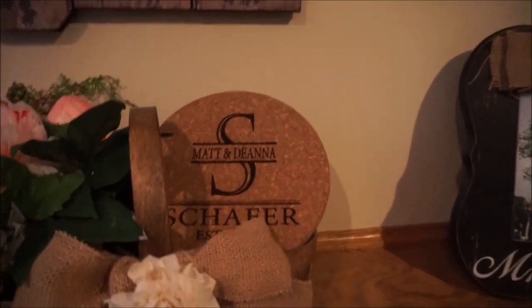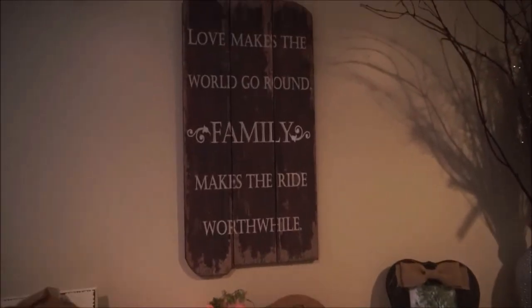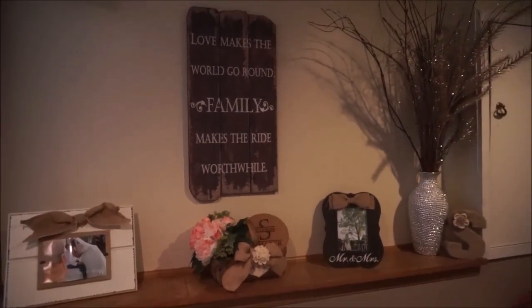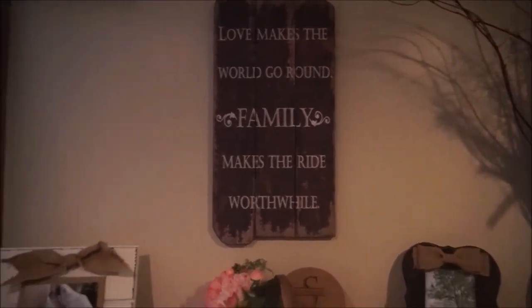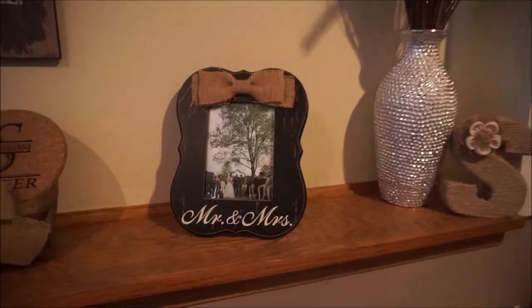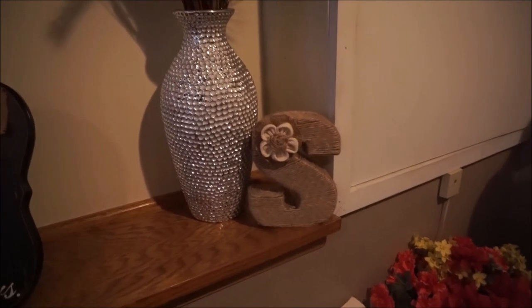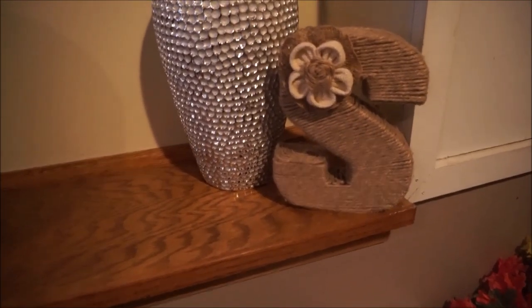Right over here I have this little monogram sign we got as a gift at our bridal shower. Right above that I have a 'Love Makes the World Go Round, Family Makes the Ride Worthwhile' sign that I purchased at American Sale — kind of like a pool store but they have some cute home decor. On this side I have another wedding photo in a frame we received at our engagement party, a huge collection of glittery branches in a HomeGoods vase from Hobby Lobby, and a little 'S' for our last name found at Kirkland's.